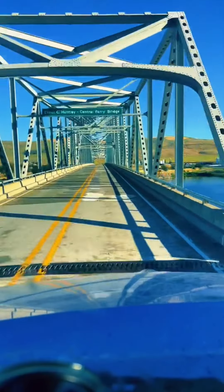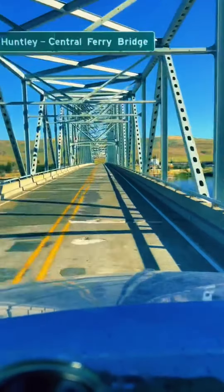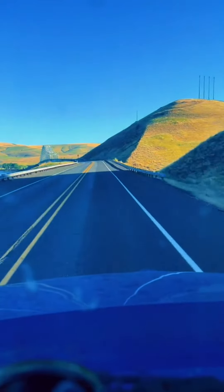You asked me to figure out where this video is recorded and I struggled a little bit at first until I noticed there's a sign on the bridge. It identifies it as the Elmer C. Huntley Central Ferry Bridge. You're driving northwest on Washington State Road 127 in Payton, Washington. Here's a Google Street View photo that matches your approach to the bridge.